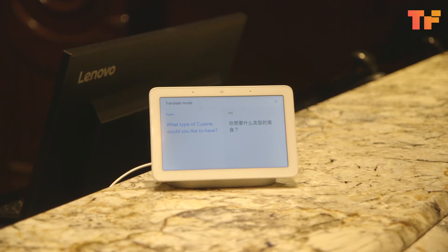But for the most part, it's pretty fluid. I would say the translation has been pretty good. The new interpreter mode will be piloting today at hotel concierge desks in New York, San Francisco, and here in Las Vegas.